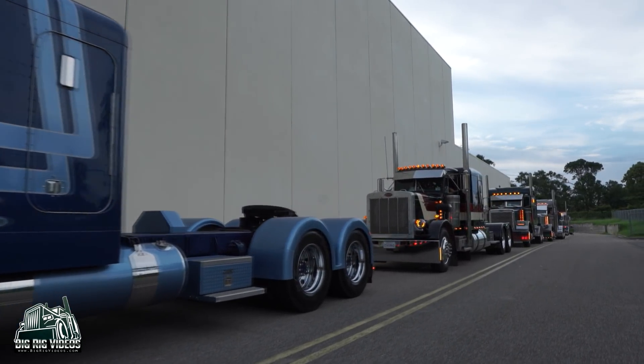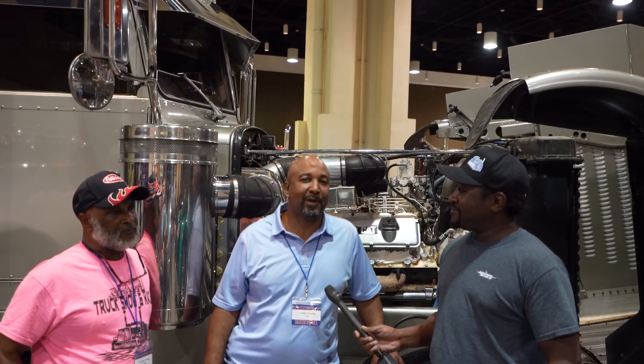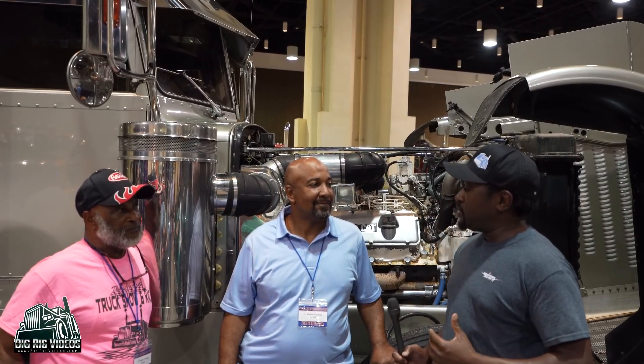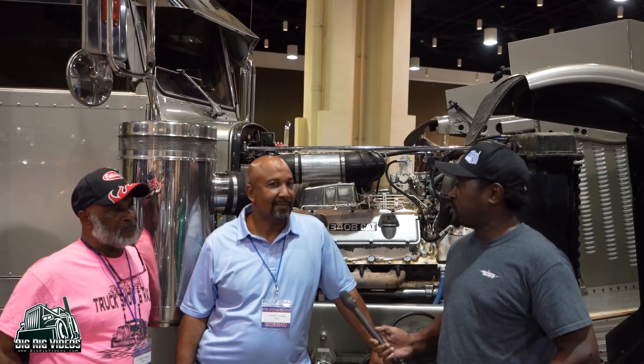We're here at the Gulf Coast Big Rig Truck Show, standing with the Kimbells. I'm Linnell Kimball with L Kimball Trucking. I'm Eugene Kimball with E&E Trucking. You guys brought in two trucks here that look really great, and we're standing in front of one, so go ahead and tell me about this truck.